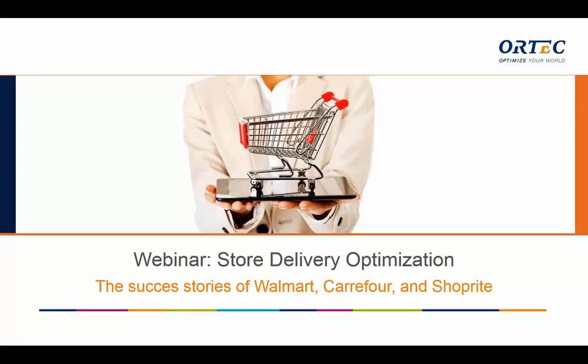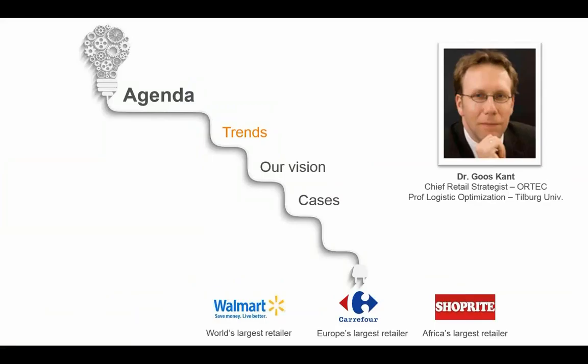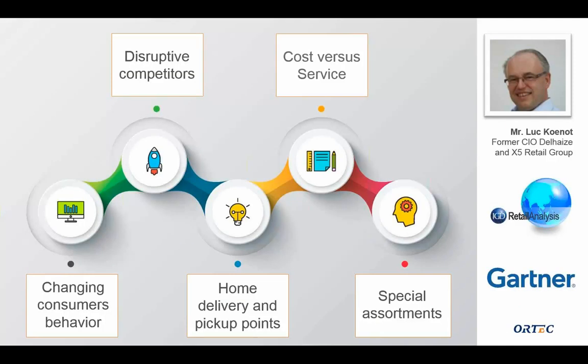Good morning, good afternoon everybody. Very welcome to this webinar regarding store delivery optimization. In this webinar we will highlight how Walmart, Carrefour, and Shoprite improved their store delivery enormously. Before that we will also explain a bit about trends and our vision on how to do that. My name is Gross Count, I'm partner and member of the board at Ortec, particularly focused on retail and retail solutions, and also professor of logistic optimization at Tilburg University.